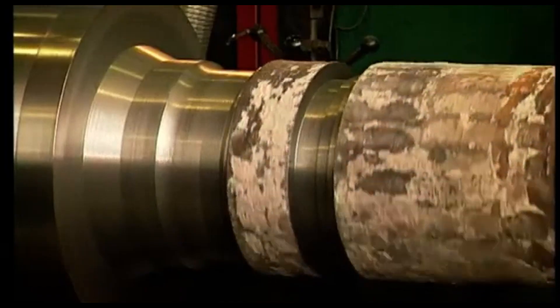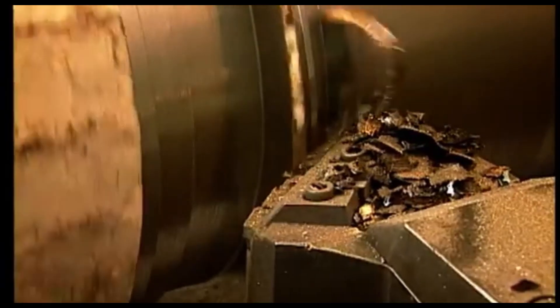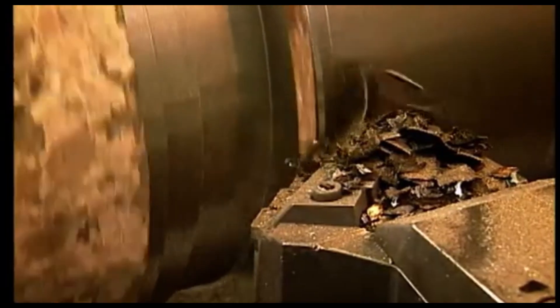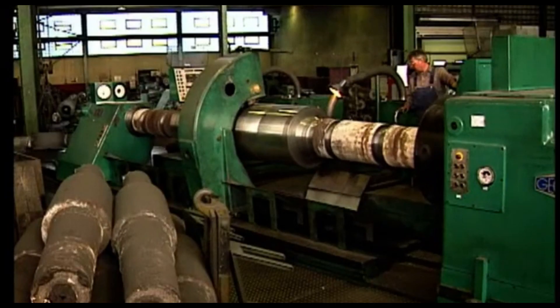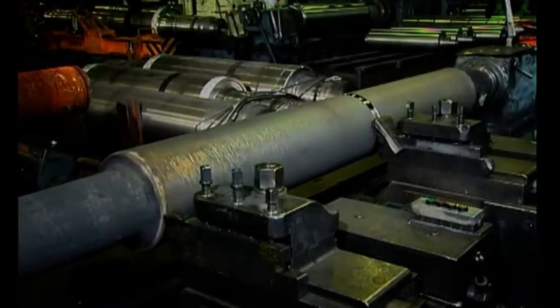I imagine cutting such hard materials isn't easy. What kind of tools are used? You're absolutely right. The extreme surface hardness of rollers requires specialized cutting tools capable of withstanding immense machining forces. Even the chips produced during cutting provide experts with insights into the hardness and toughness of the material.